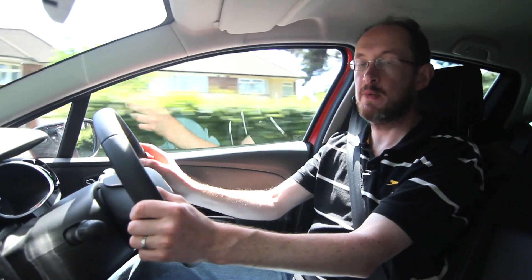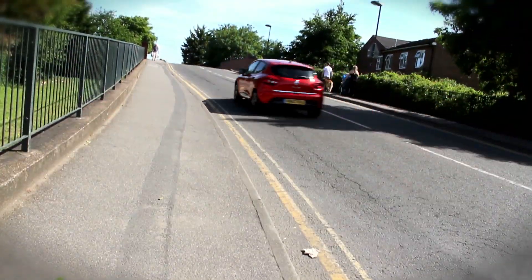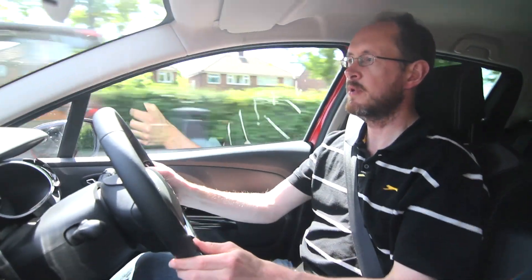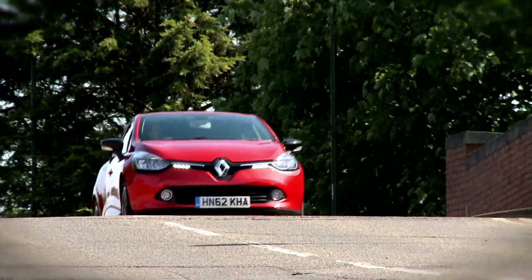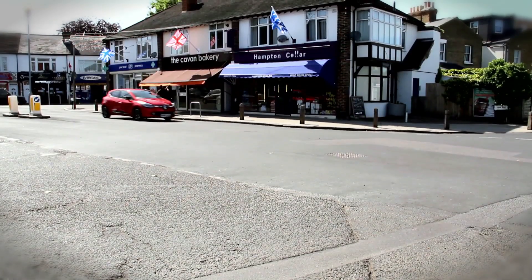The Clio's lightweight and sharp steering make it very responsive and good fun to drive, but it's composed too. You don't have to make any sacrifice in ride comfort or refinement. More than anything, that breadth of abilities is the Clio's real selling point. You can buy a supermini that has sharper handling or a smoother ride, but very few other superminis provide such an effective balance between the two.